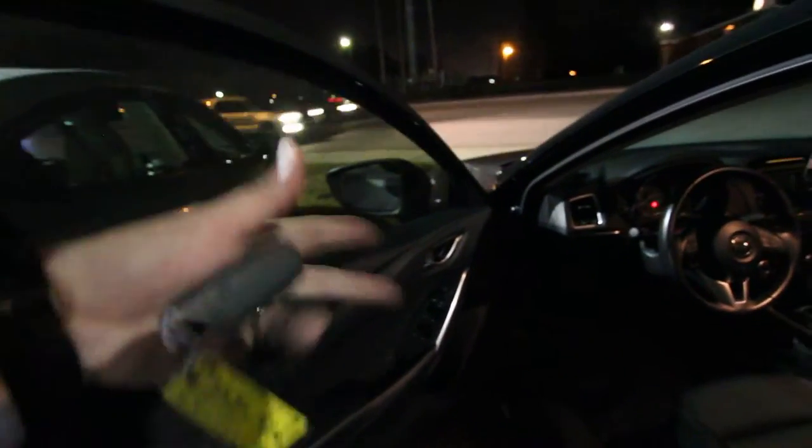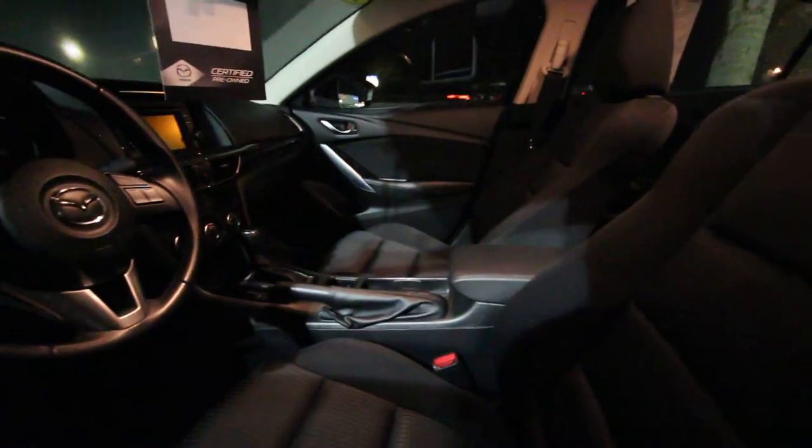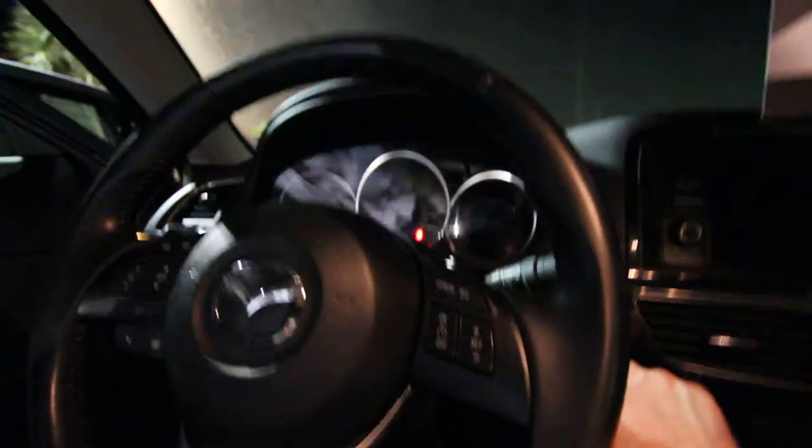We've got power windows, power door locks, power mirrors of course. There's our interior — not bad. It's black on the outside, black on the inside, cloth seats — no leather on this particular model. Let's hop in and crank her up. Smells good, that's for sure.